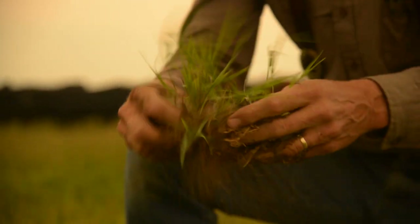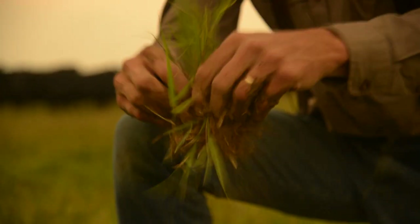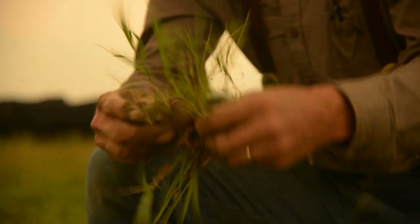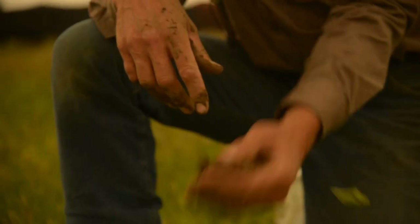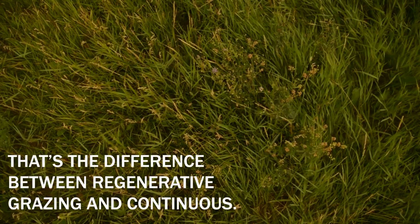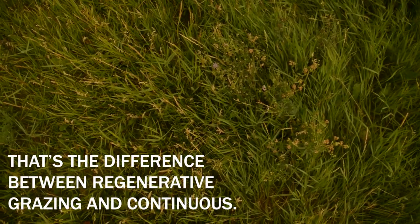And guess what we have here? We have quackgrass roots. How do I know that? Because they're sweet when you taste them. It's too bad quackgrass didn't figure out to put more sugar in the stem — it put it all down in the roots. That's the difference of regenerative grazing versus continuous. And it's all underground.